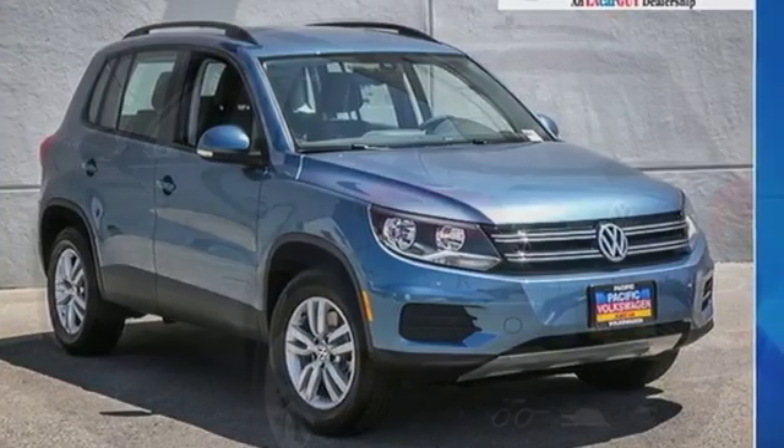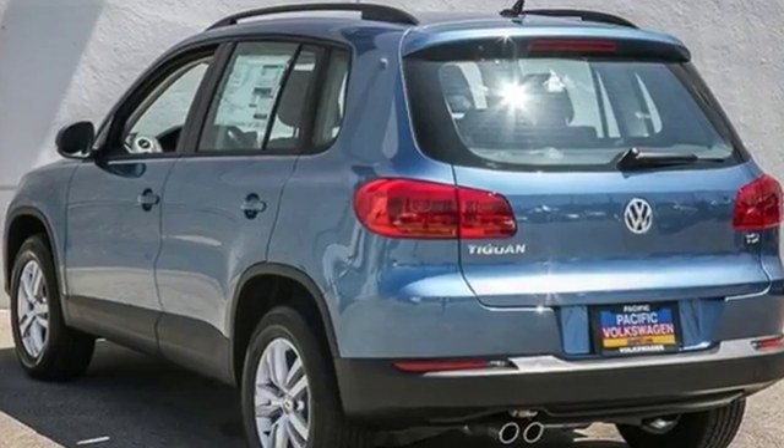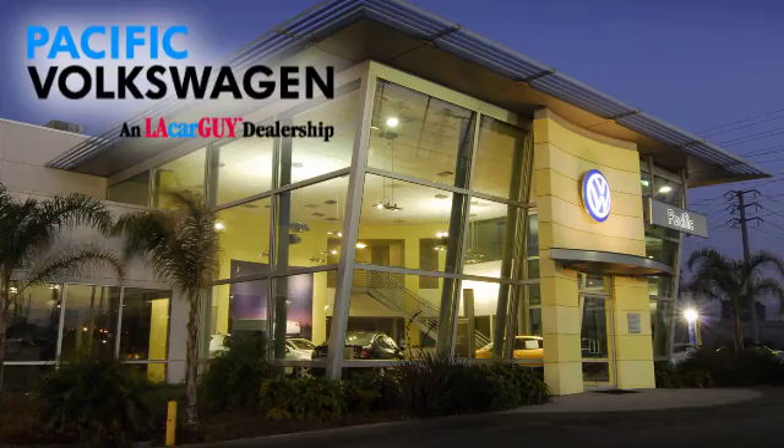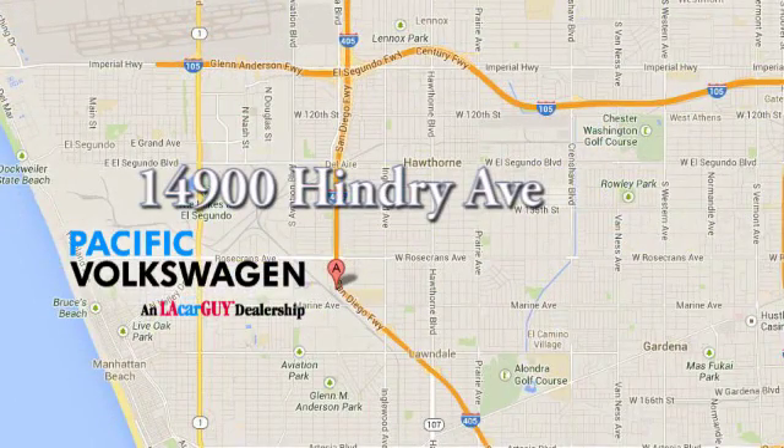This Tiguan is the one to remember. Come in for a test drive today. Pacific Volkswagen — car buying the way it should be. We're conveniently located at the Rosecrans exit off the 405 freeway, under the big beetles on Hendry Avenue.